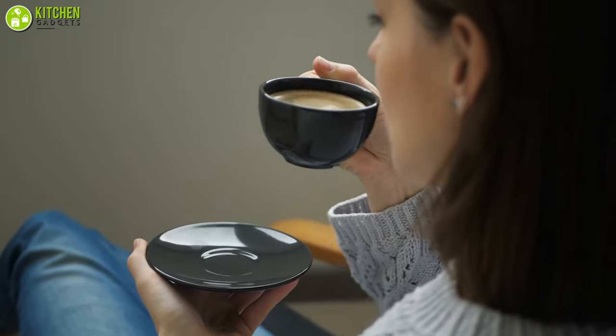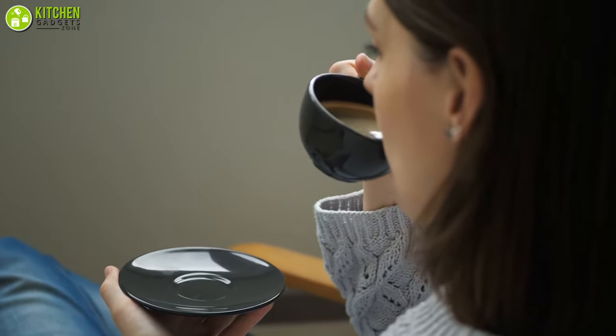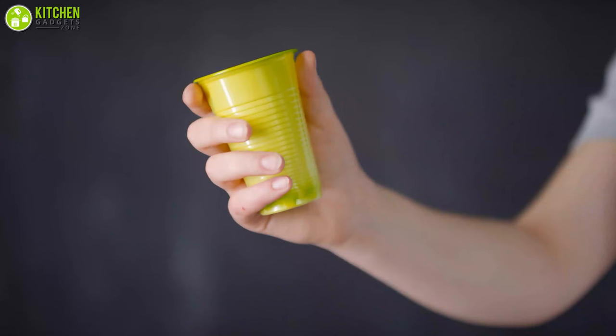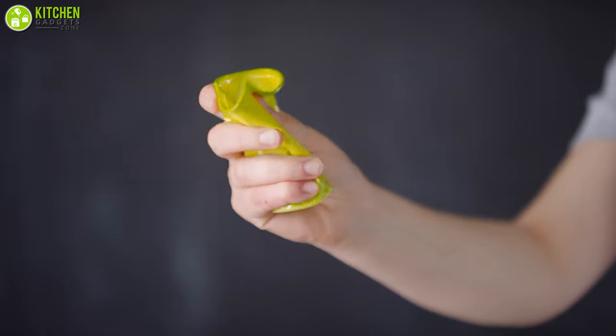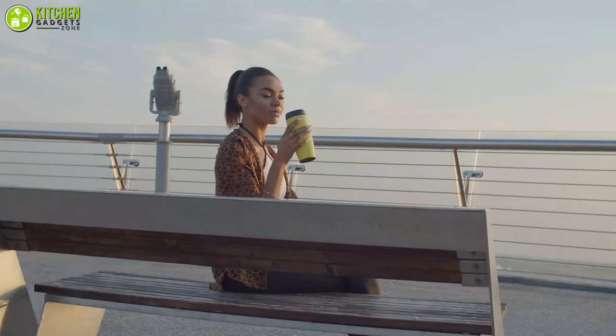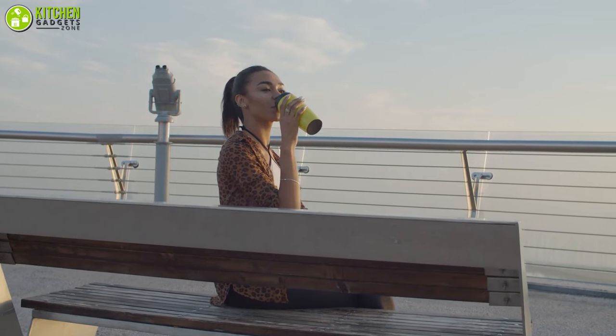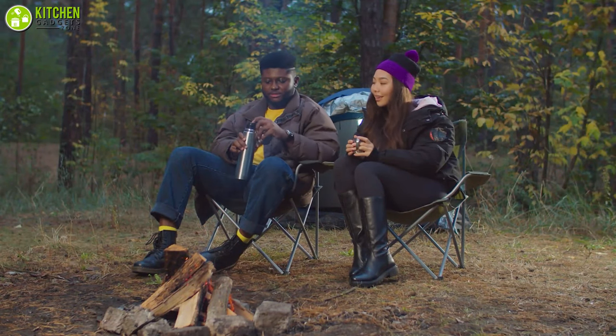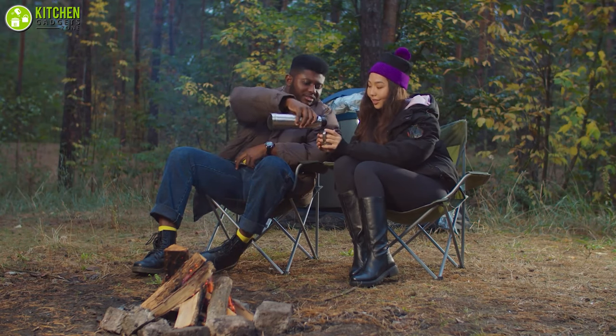It's obvious that nobody wants a room temperature cup of coffee, especially on cold winter mornings when it's tough to leave your home. Since disposable cups are wasteful and regular mugs are impractical to take everywhere, a travel mug will make sure that your beverage stays at a perfect temperature. Therefore, a trusty travel mug is a must-have for you if you're always on the go.